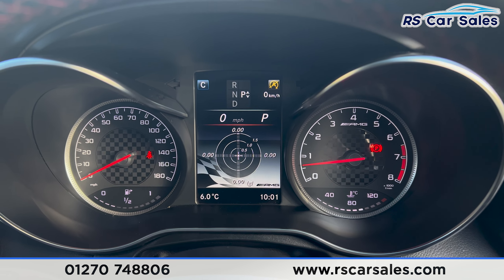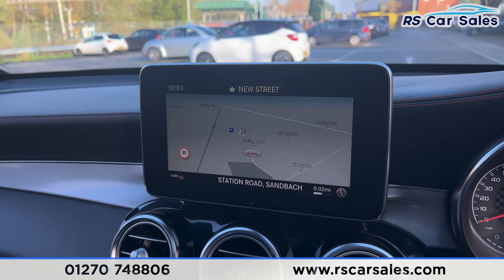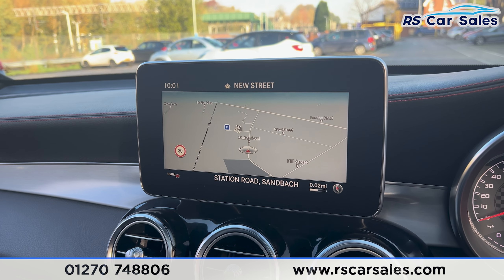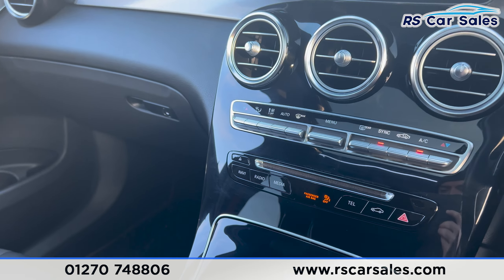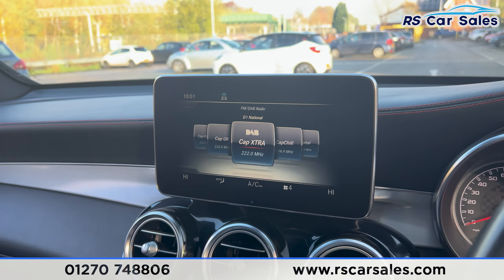We also have the AMG mode just here, which displays different bits of information. We have the main infotainment screen in the centre — if the screen appears to flicker, it's just the camera, not real life. We have the sat nav, shortcuts, and gloss black trim running through the centre, which really makes the interior a nice place to be.